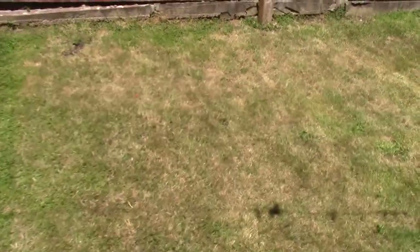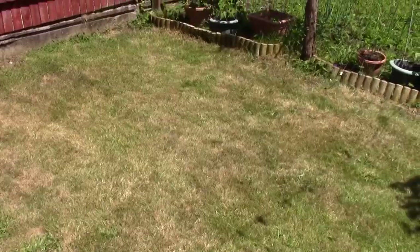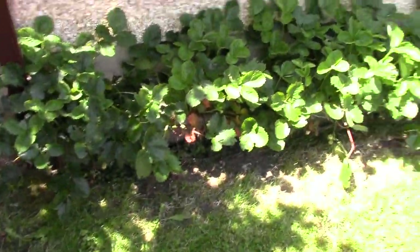The lawn, despite being fertilised, could do with another bit of rain. Plenty of straw.